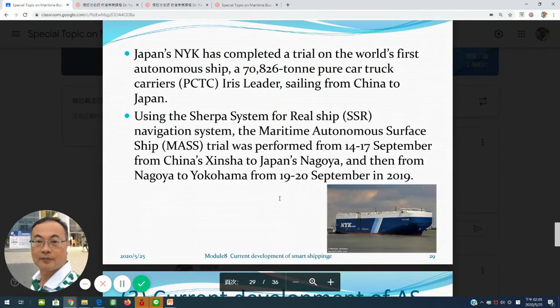Here is the case of NYK. They have implemented a recent sailing route from China to Japan.